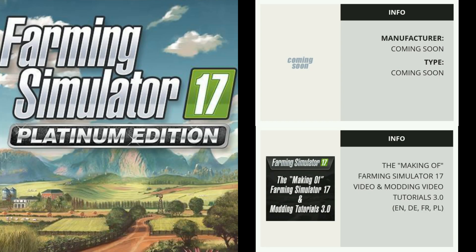Finally, the last bit of information we have is the making of Farming Simulator 17 video and Modding Tutorials 3.0 in English, German, French, and Polish. These will be included, I'm guessing, only with the PC and Mac version. We also have a couple of 'coming soon' boxes — one listed in the Vehicles section and another in the Tools section. My guess is we're going to get another piece of cultivating equipment, perhaps, or maybe a plough, and probably another tractor, possibly something from Starra. We'll have to wait and see what Giants decide to announce.